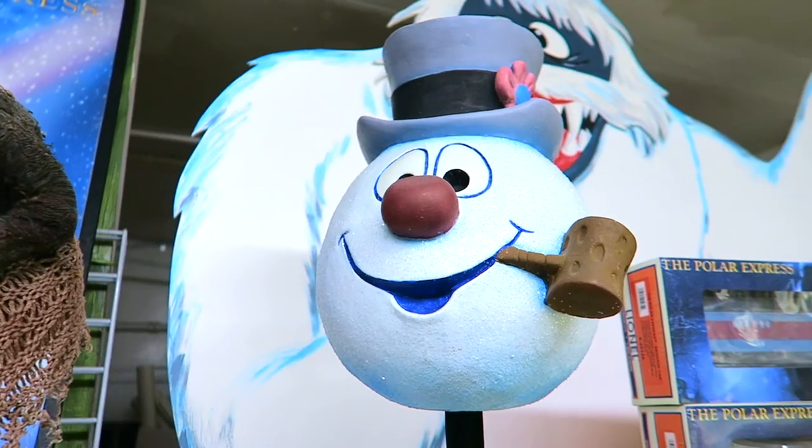I love those Monster Squad posters. I have to get them for $45. That's a life-size Frosty — it's $495 but...